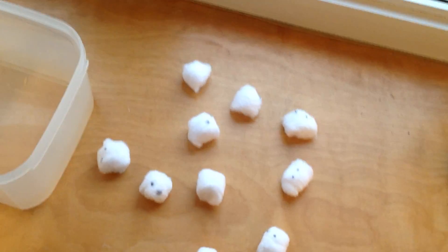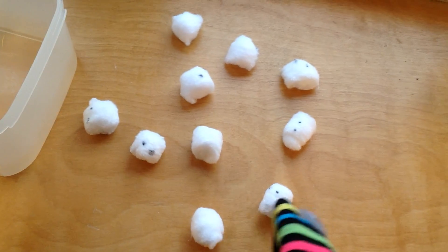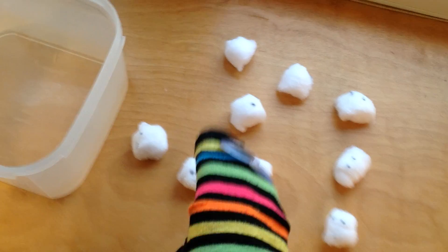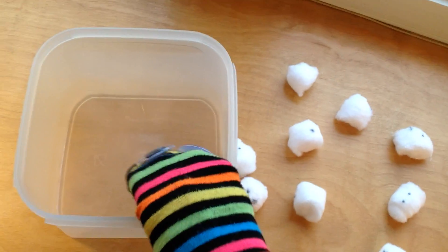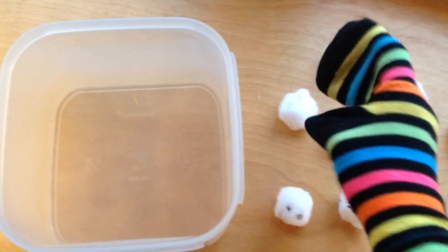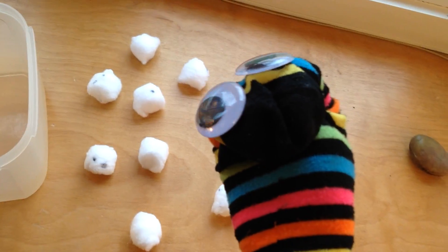So this is what you'll need at home. You'll need 10 cotton balls — I put eyes on mine to make them look a little bit more like mice. You'll need some kind of container, just like they had in the story — they had a jar. Then you'll need a rock. That's what the snake thought the mouse was. And you'll need the star of the show: a snake.